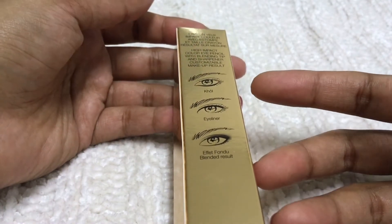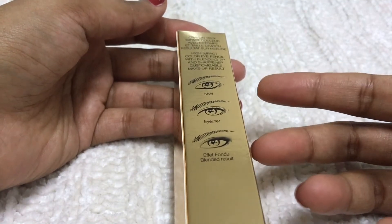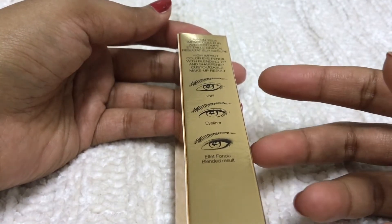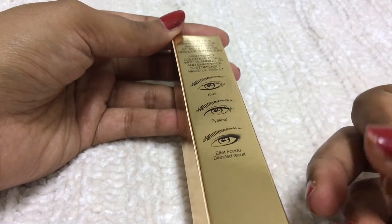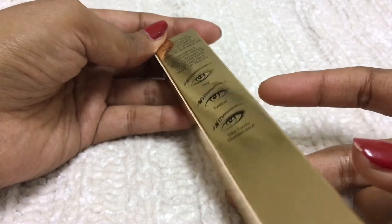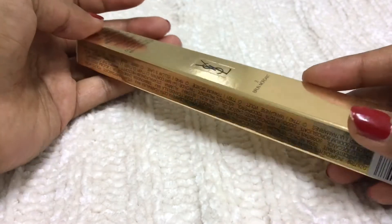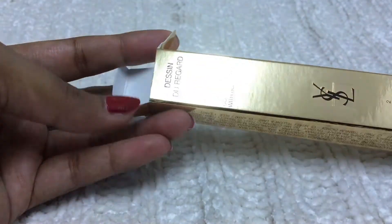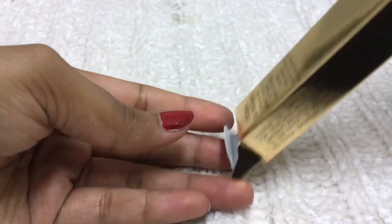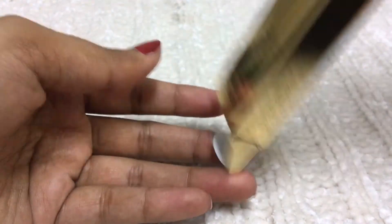So far the quality is very good — I can't complain about that. It's available in seven shades and it also comes with a sharpener.